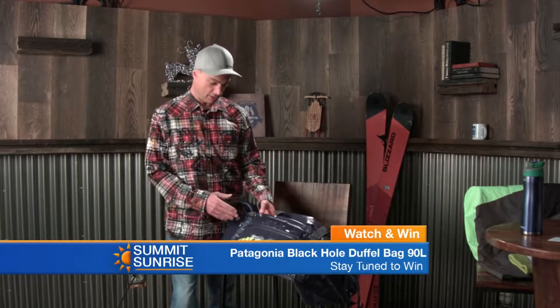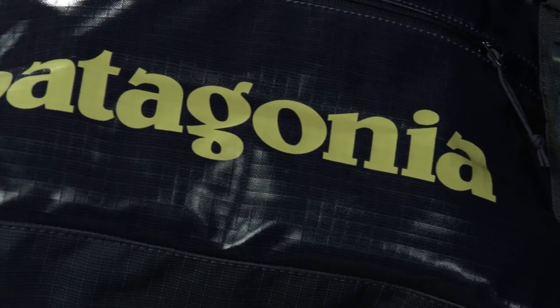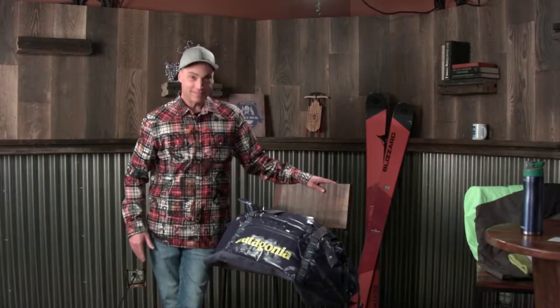Full disclosure, guys — I want to win this bag, but I was told by our director that I'm 100% not eligible. Haley, darn it, you have one of these bags similar to this, right? I do have a bag like that — I have the Patagonia Black Hole backpack.